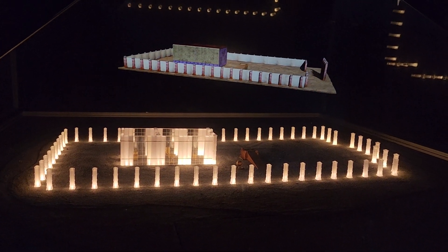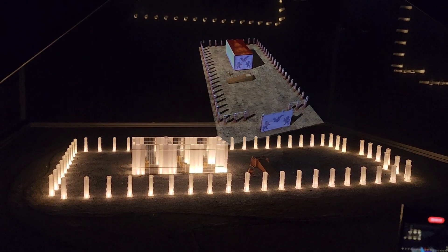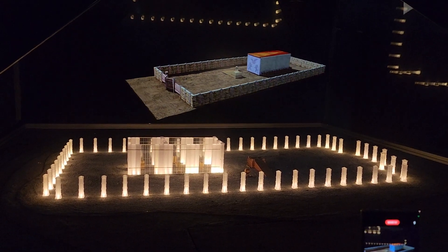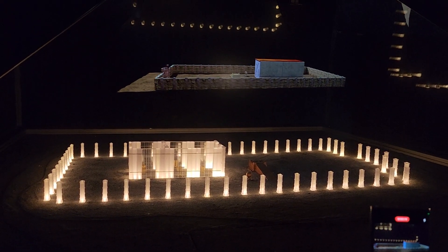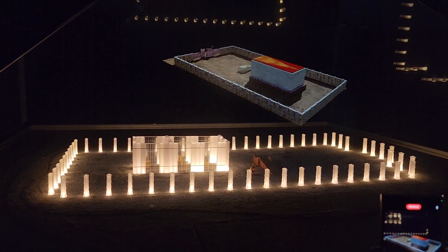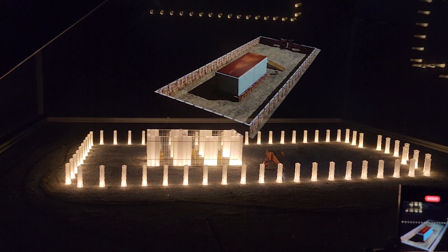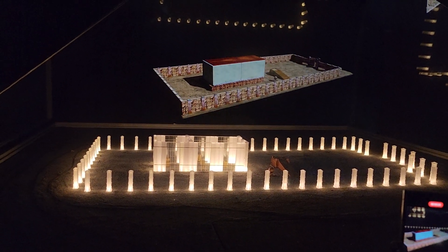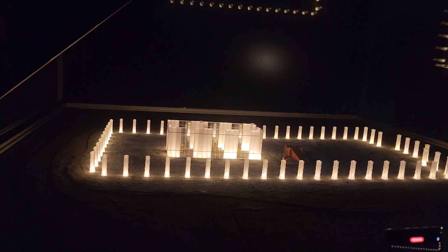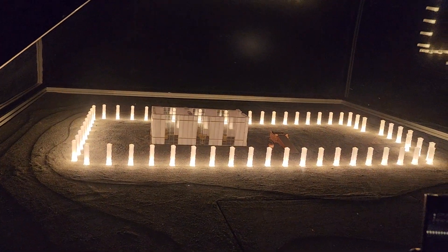After entering the Holy Land, Joshua established the tabernacle in Shiloh. The Shiloh tabernacle is built of a stone foundation and wooden beams, covered by layers of fabric — a combination symbolizing the transition from a temporary tabernacle to a more permanent one. Shiloh used to be the dwelling place of the Shechina, the Divine Presence, the holiest site for the Jewish people for 369 years.